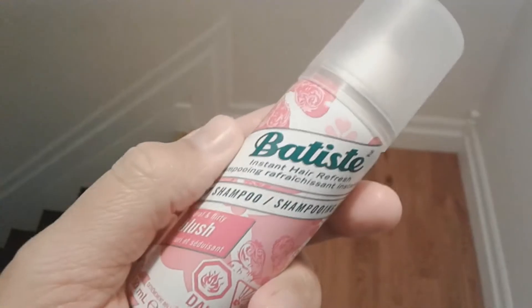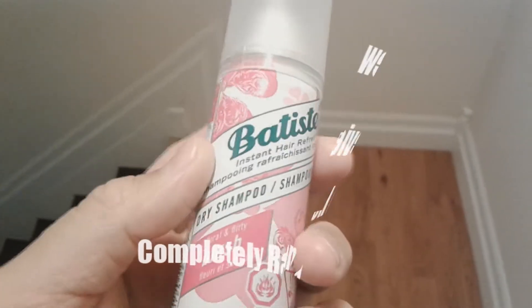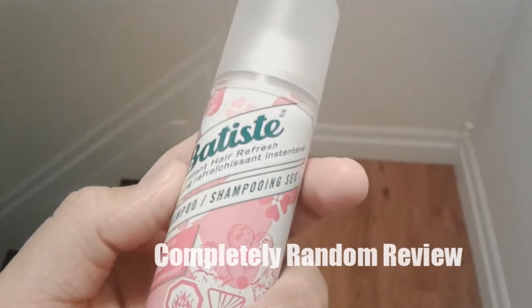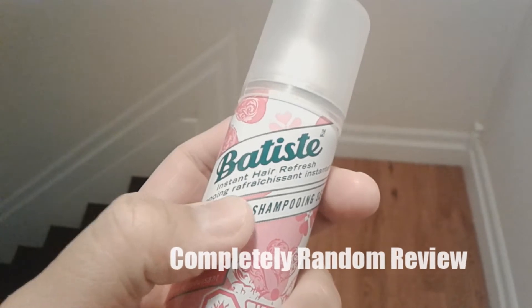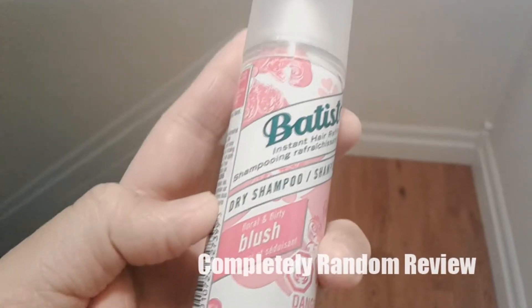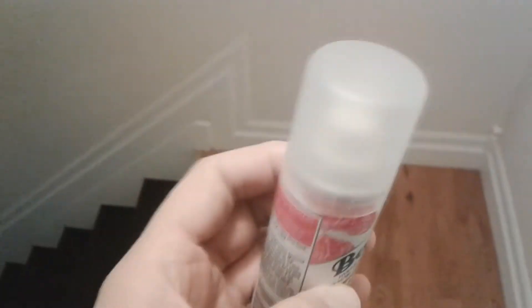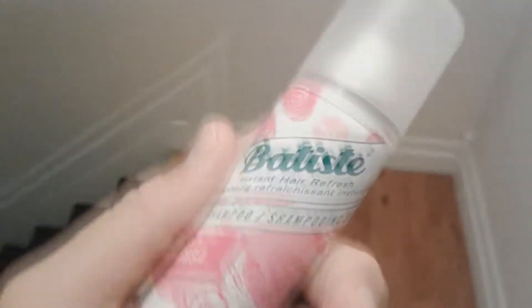Anyway, this is the Batiste Instant Hair Refresh — that's the French — dry shampoo. It's a Floral Blush, so it's for the ladies, or unless you're like some of those guys that like to smell like flowers.